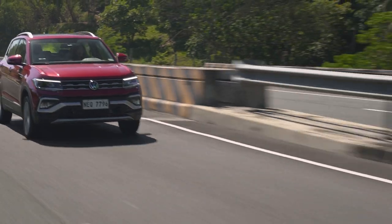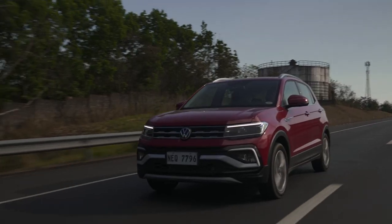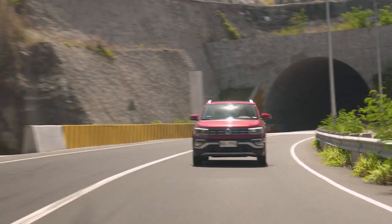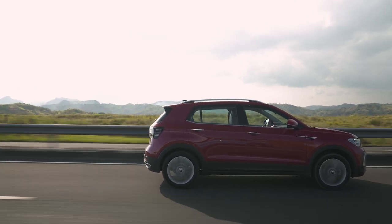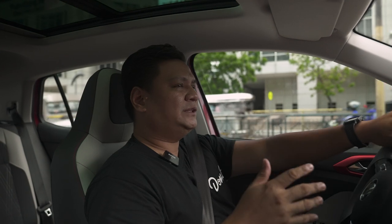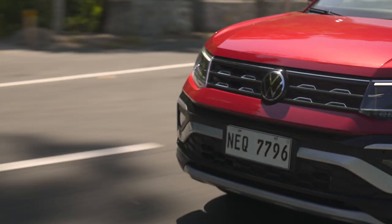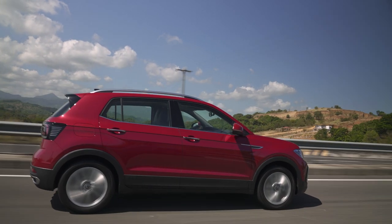For suspension, you've got typical McPherson struts up front and a torsion rear bar suspension. It does a great job absorbing bumps on the road, although steering is a little bit numb. If you want the comfort of driving, that's one drawback, but it has a nice balance to it. NVH levels on the Volkswagen T-Cross are exceptional — the only noise you'll hear is from larger trucks or motorcycles out there. Overall sound insulation is great, and you feel less of the potholes or road imperfections even with the small wheelbase.